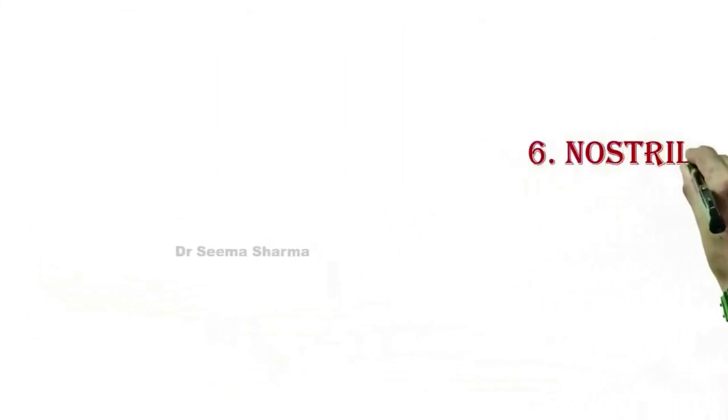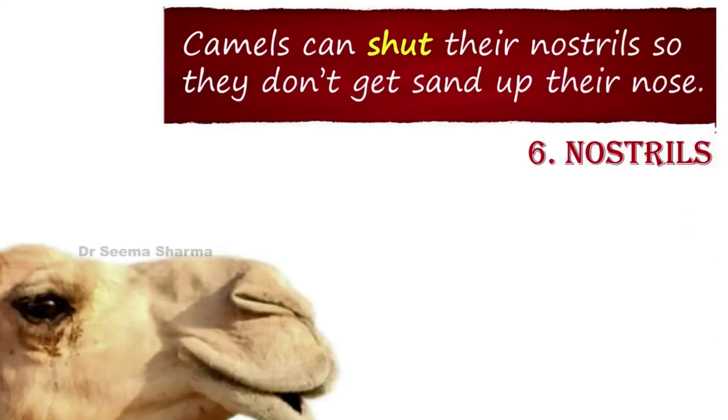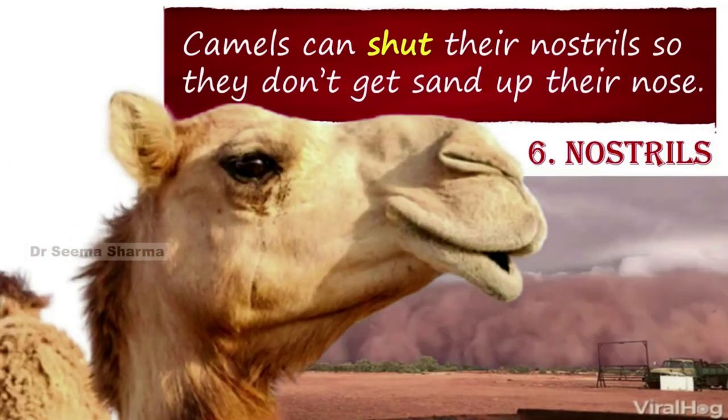The sixth adaptive feature is nostrils. Camels can shut their nostrils so they do not get sand up in their nose.